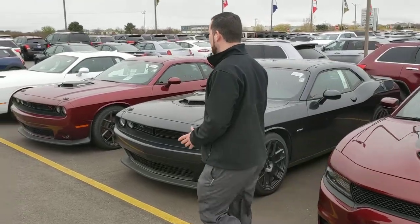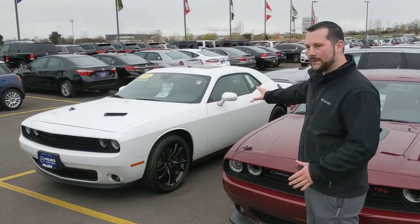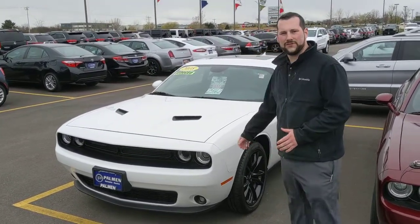And then last but not least, we've got a 2018 Dodge Challenger. You can look at it — the white on black, it's a great look. This one's got $8,200 in savings. I'm going to get you in this for $25,500.